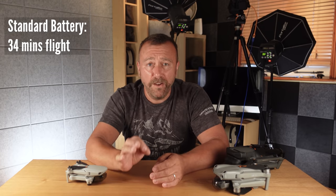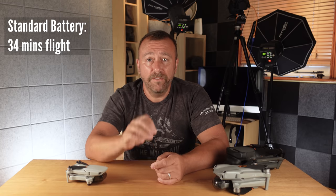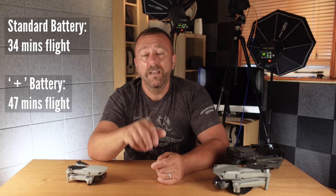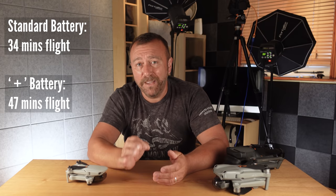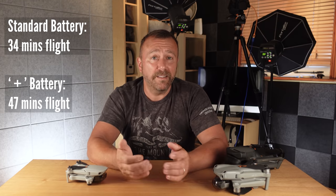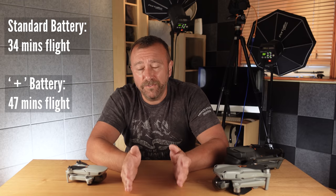To be clear, the standard battery with the Mini 3 Pro will allow a flight time of around 34 minutes, but there is also a heavier battery that will enable a 47-minute flight time. That heavier, more powerful battery may take the overall weight over 250 grams, and that's what's generating all the questions about maximum take-off mass.